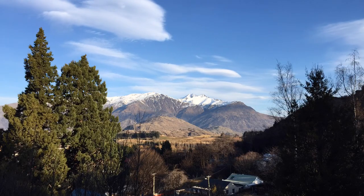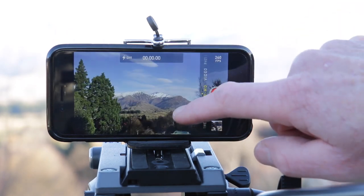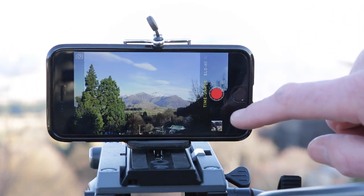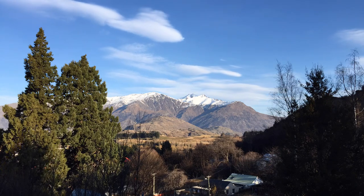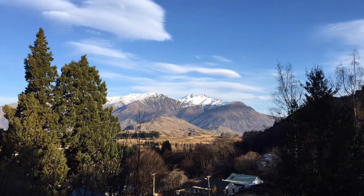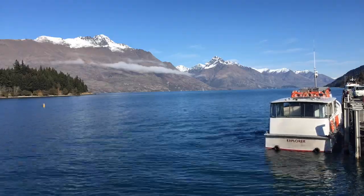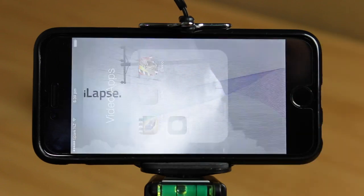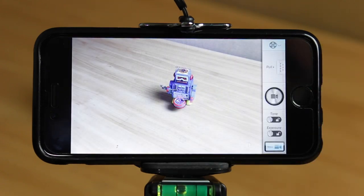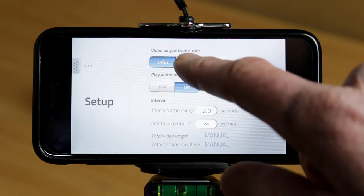Tip number six: time-lapse. iPhone models from the 5s and up now have a time-lapse function built into the camera — you simply select it, point it, hit go, and it does the rest. I've used this on my vlogging channel and it actually does a really good job. If you want more control, you can download one of the many time-lapse apps — I use iLapse. This one lets you lock the focus, exposure, white balance, and more importantly how often you want to take a frame, and you can also set the total amount of frames for the app to shoot.